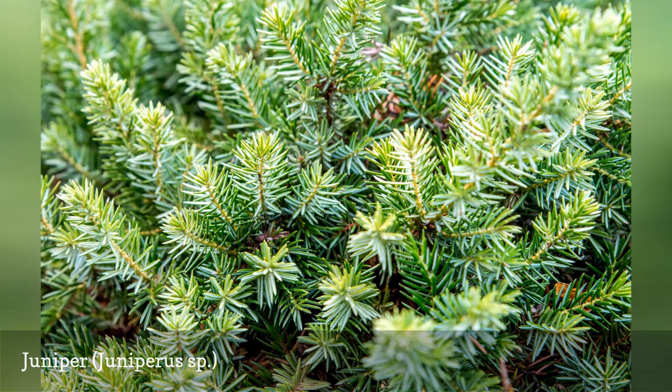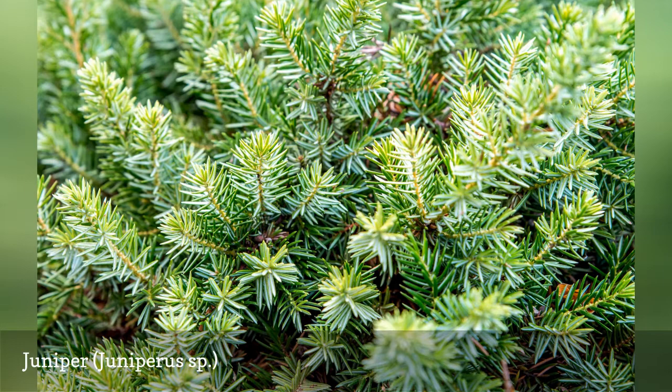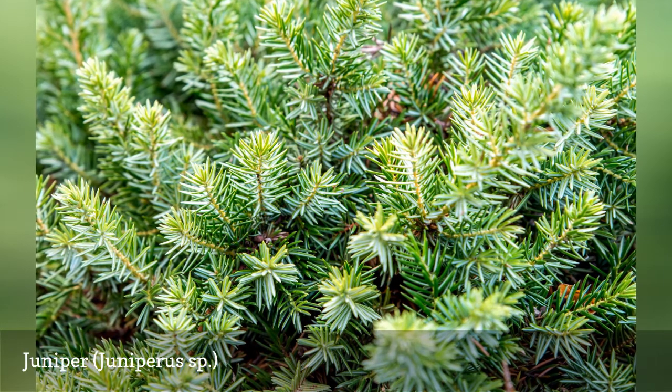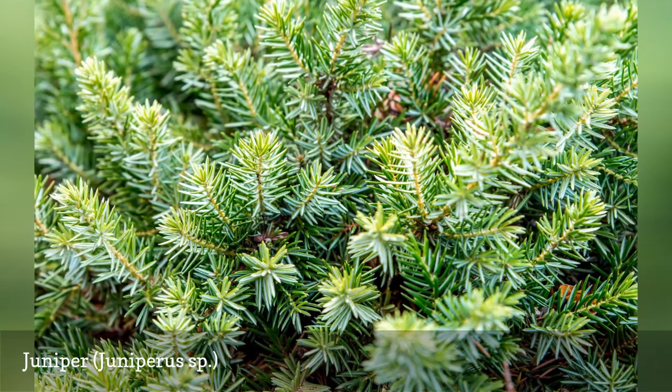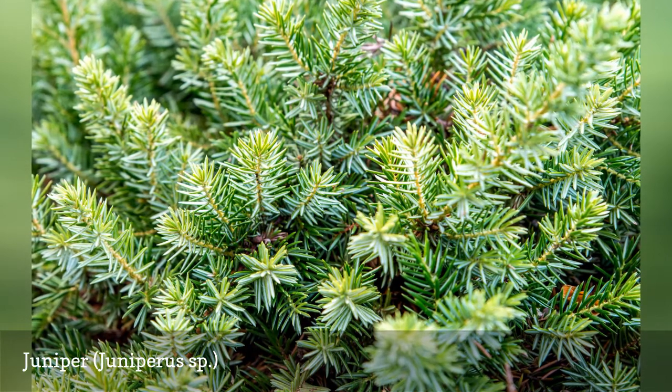Blue Star Juniper, Juniperus squamata 'Blue Star', is a small, slow-growing, rounded bush that is a good choice where a bluish accent is needed. Meanwhile, Blue Rug Juniper, Juniperus horizontalis 'Blue Rug', often serves as a ground cover on hillsides.